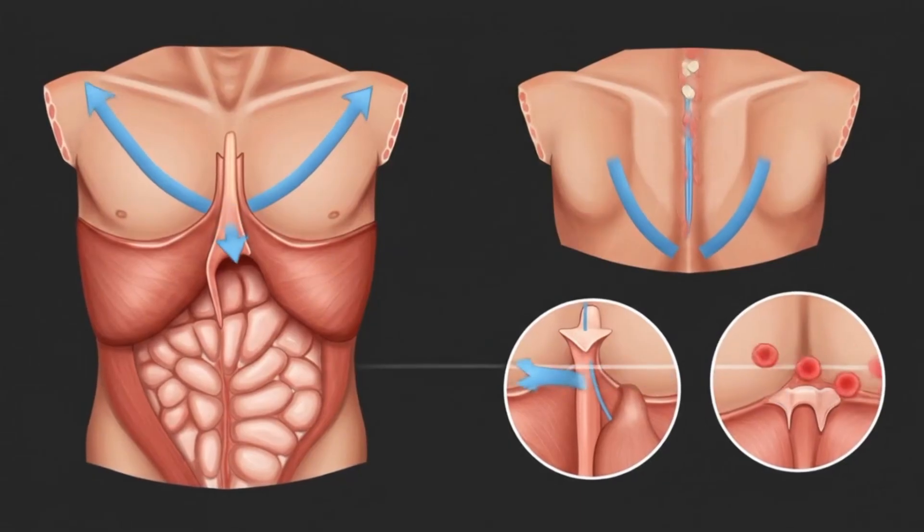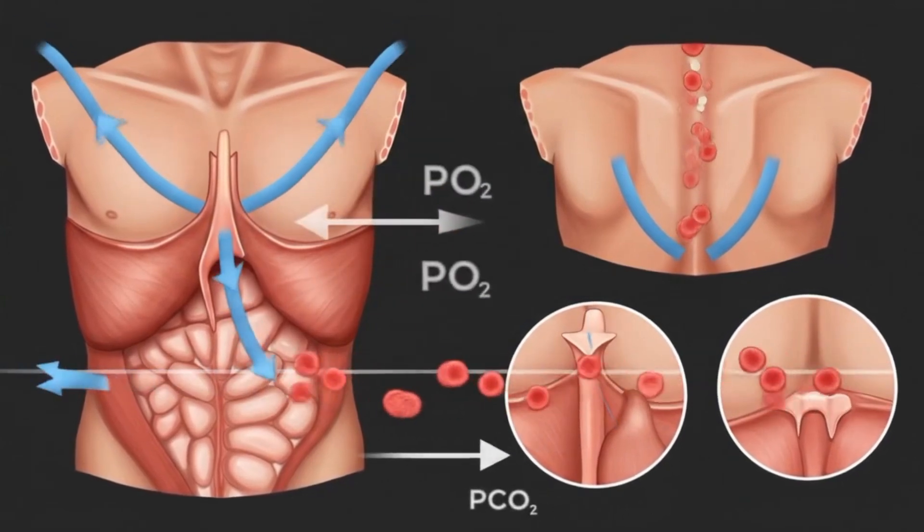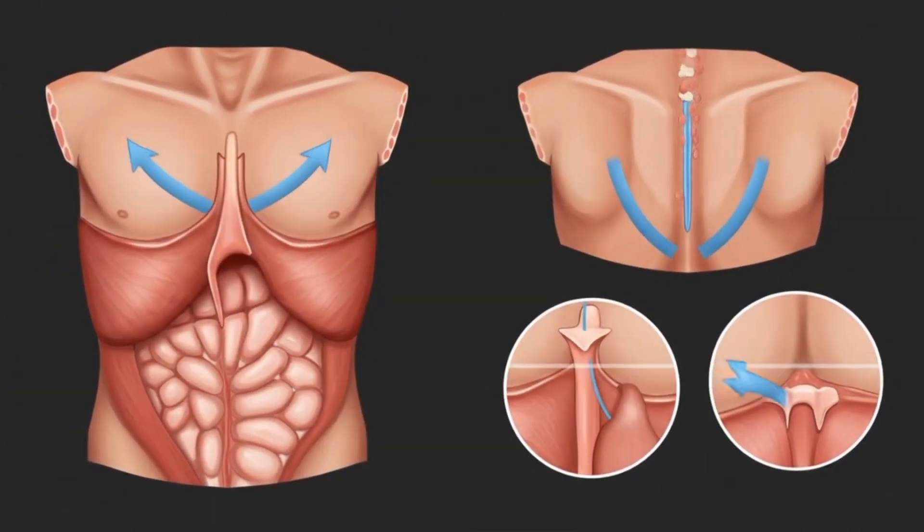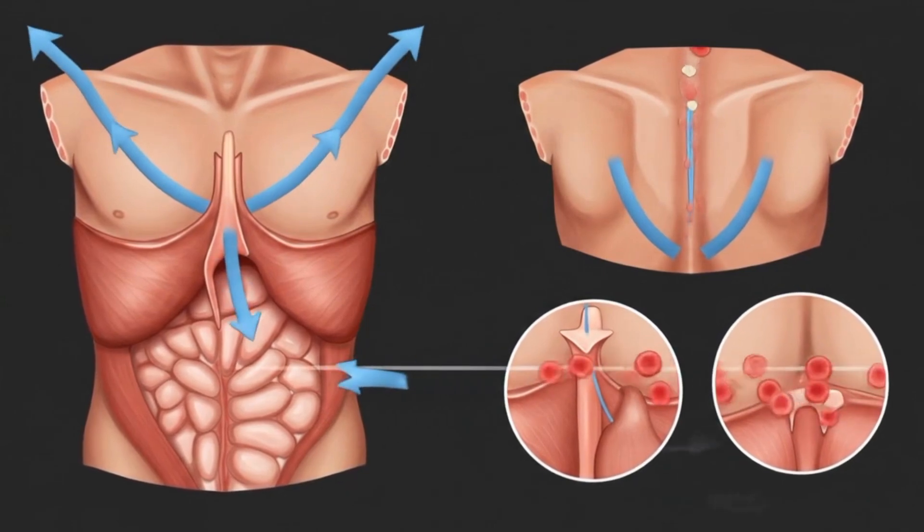Inside the alveoli, oxygen molecules pass across the thin wall into surrounding capillaries. At the same time, carbon dioxide moves from the blood into the alveoli, ready to be exhaled.